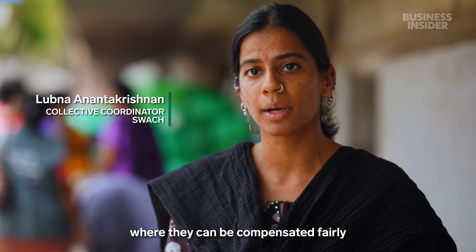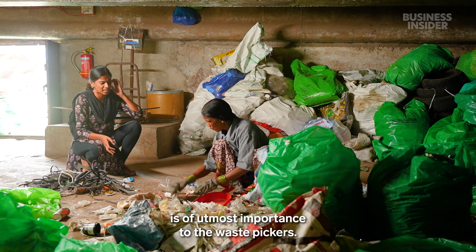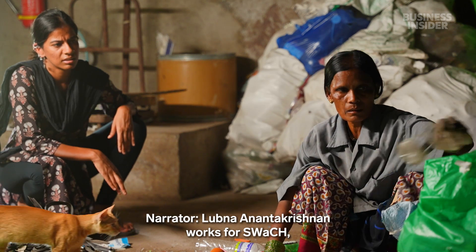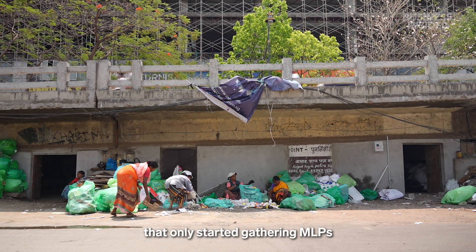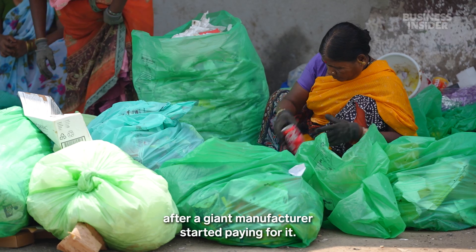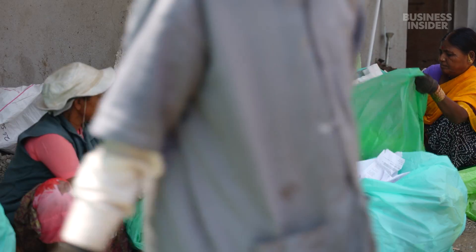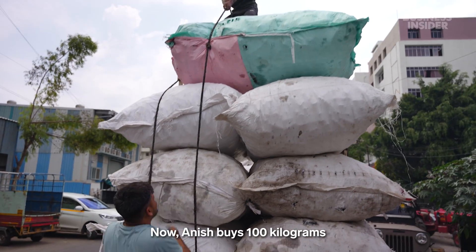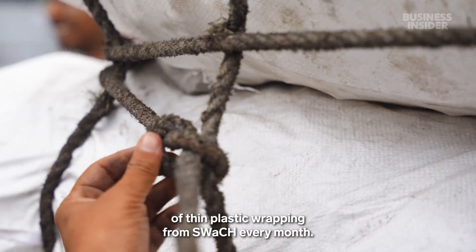That includes most waste pickers, who normally can't sell this ubiquitous kind of trash. So finding a solution where they can be compensated fairly is of utmost importance to the waste pickers. Lubna Anantakrishnan works for Swatch, a cooperative of waste collectors that only started gathering MLPs after a giant manufacturer started paying for it. Now, Anish buys 100 kilograms of thin plastic wrapping from Swatch every month.